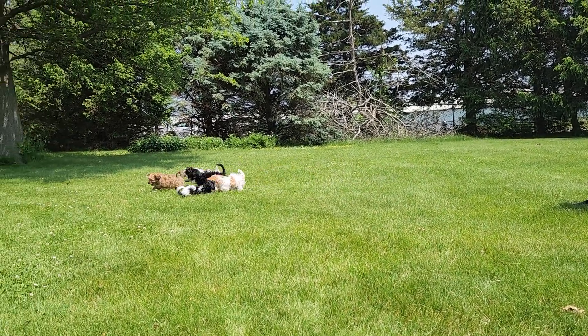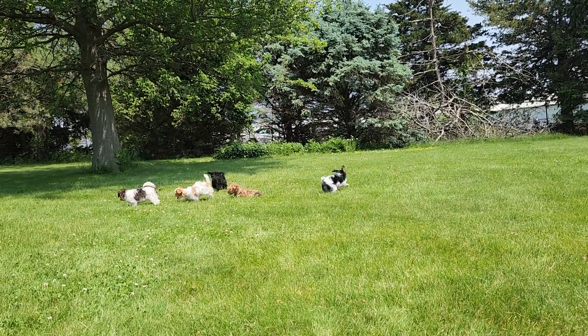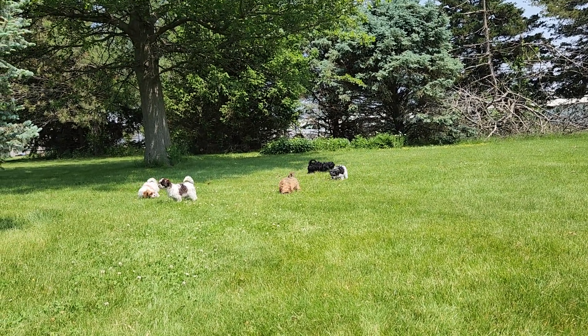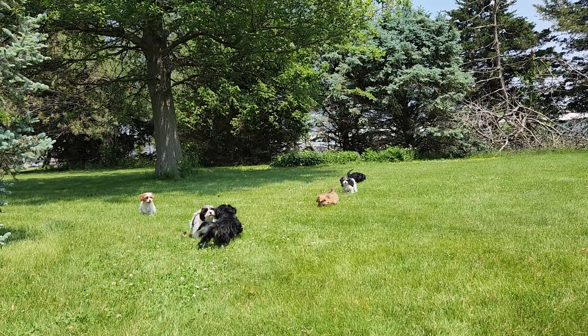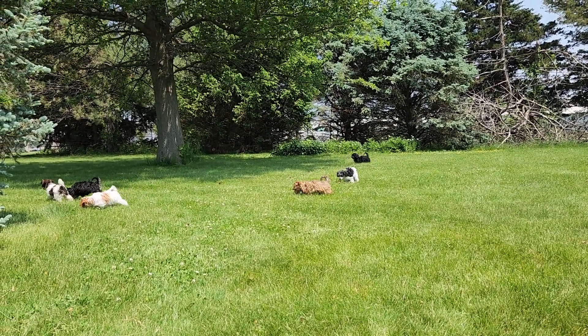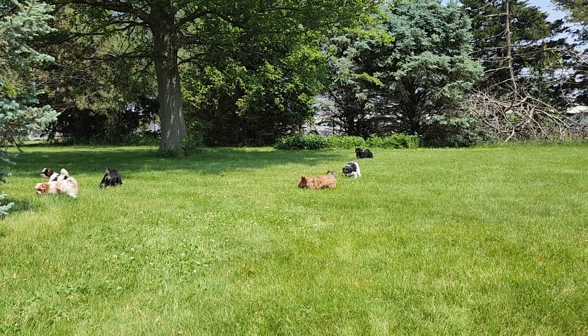So this is the M litter. The details and our contact information, the website — all that will be in the description of this video. We'd love for you to check us out. A third one going potty, so they're definitely getting the potty training. Thanks for watching, have a great day.